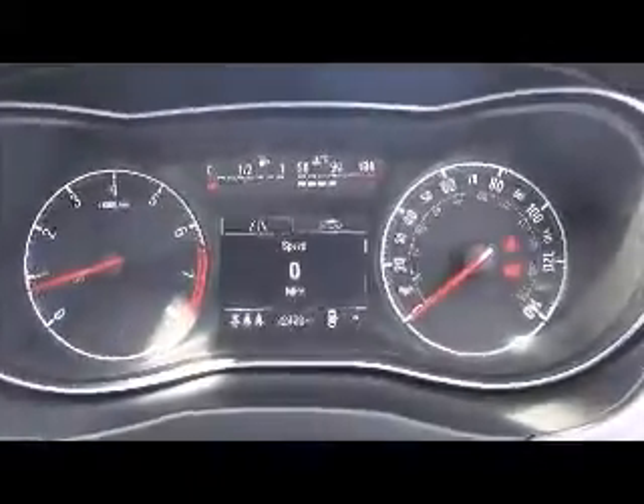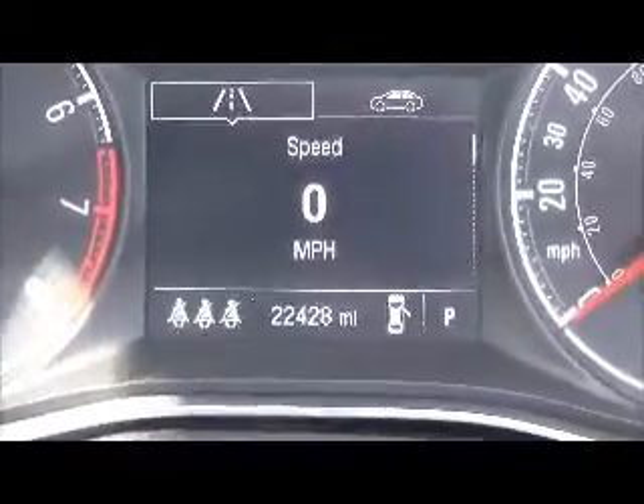Map pockets also add extra storage for rear passengers. Just to confirm, the mileage is 22,428.